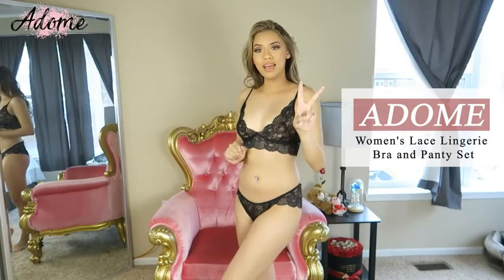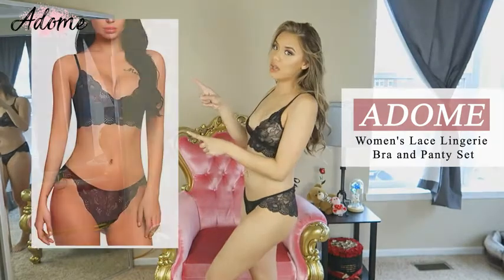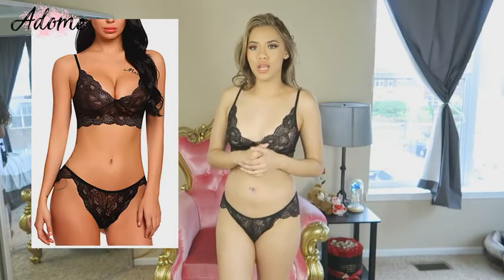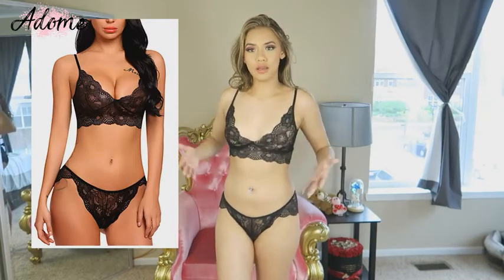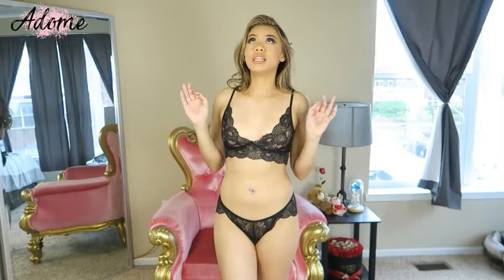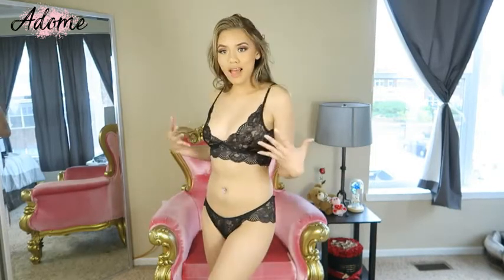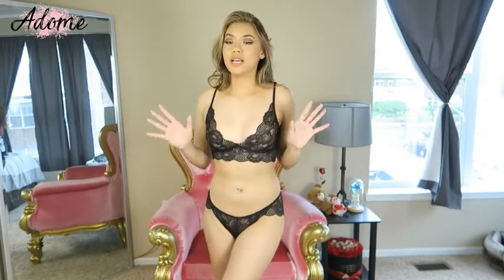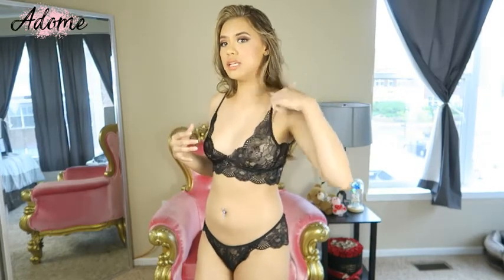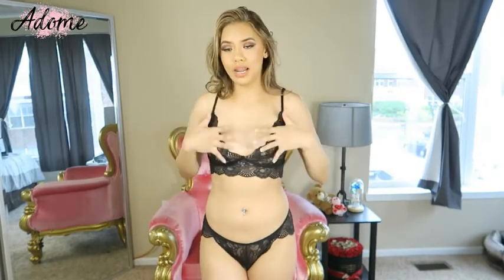For my second outfit, it looks like this on the website. It is the Adomi women's lingerie bralette and panty set. I have it in the color black, and it comes in multiple sizes and a lot of different colors as well. I'm absolutely obsessed with it because it fits me so well. I'm wearing a small and it fits me perfectly — these straps are adjustable and I love that.